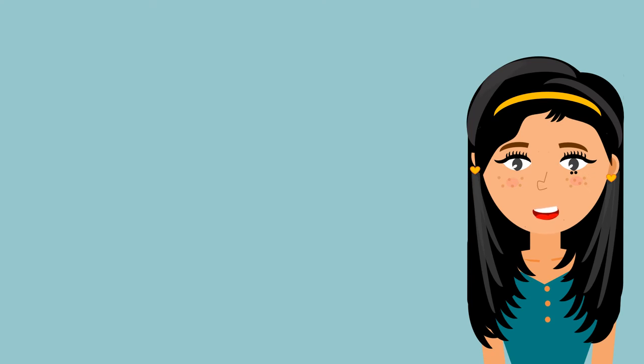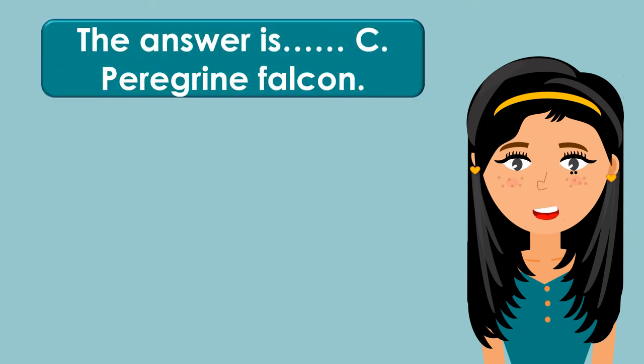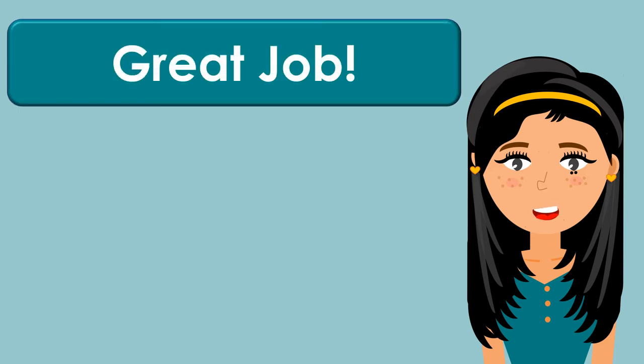The answer is C. Peregrine falcon. The fastest flying bird in the world is the peregrine falcon. Good job! Let's have the next question.